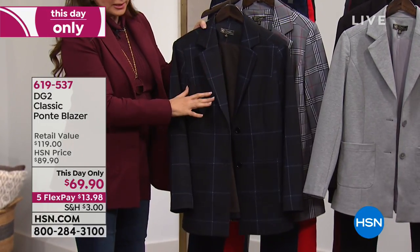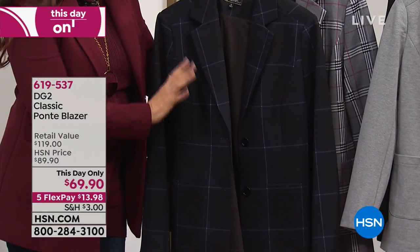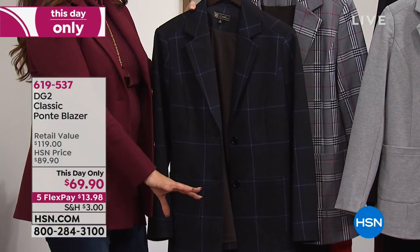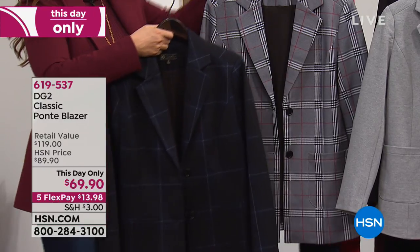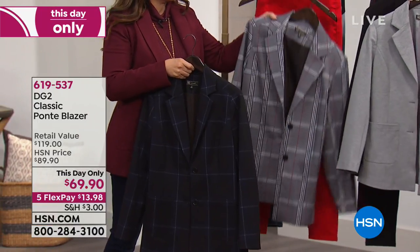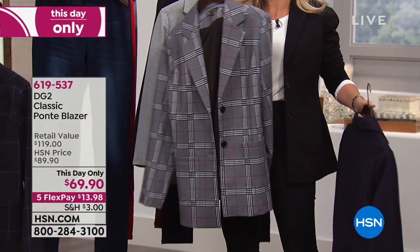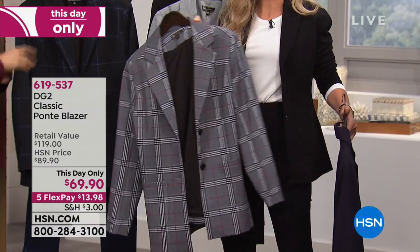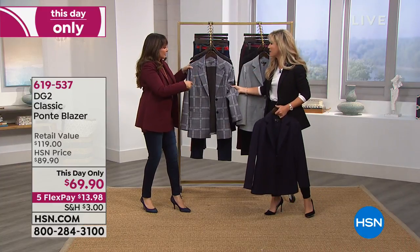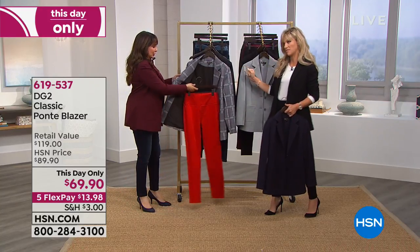The Glen plaid has been so popular. Last call on the plaids. You could do it with the red Ponte pants — of course. Look at Gabby with the matching pants — it also works with the wine color. Here it is with the ruby pants. That's so French — kind of all about that red pant. At $69.90, look how great all our girls look.